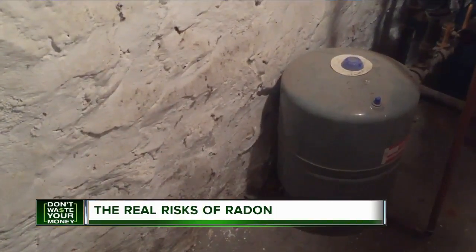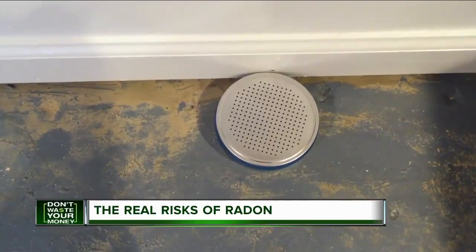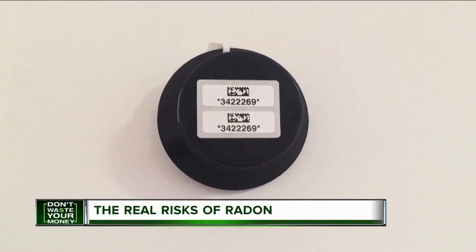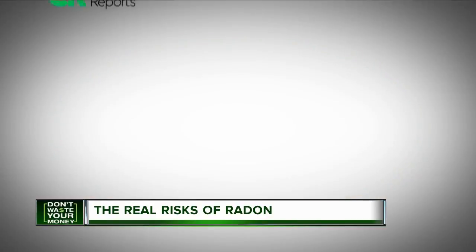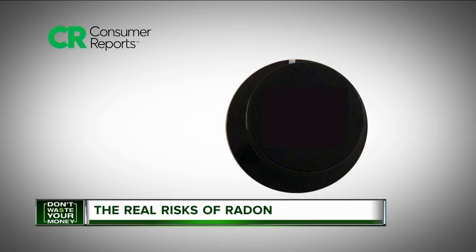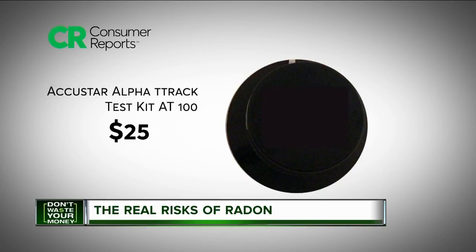Home inspections often include testing for radon using short-term kits. But since radon levels in a home can vary over time, it pays to follow up with your own test. Consumer Reports recommends the RTCA 4-Pass, which will get you results in a week or less for $23. For a better representation, tests of at least 90 days — the Accustar Alpha for $25.